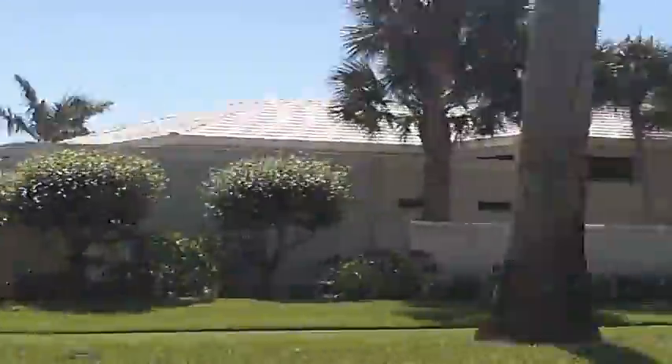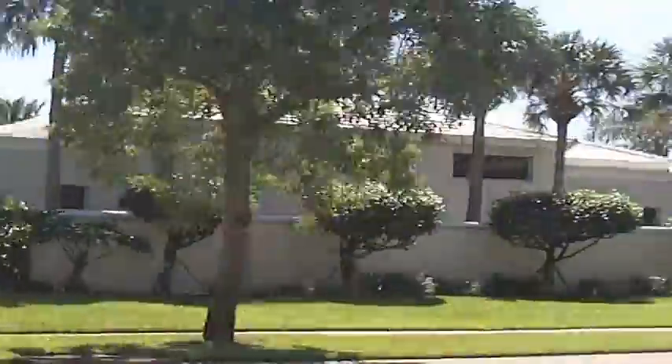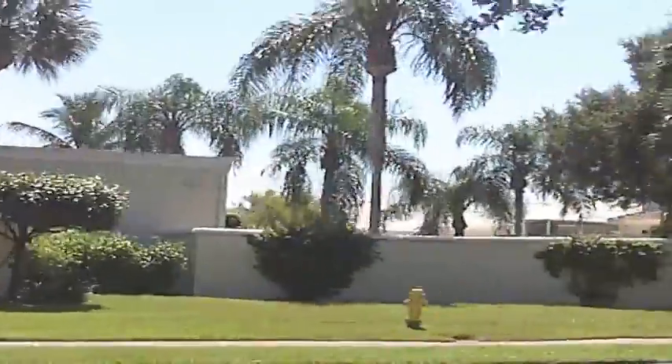A renowned community, Bay Colony, is here, and this is packed with multi-million dollar homes right on the beach, beautiful views, and perfect golf courses at Pelican Bay.